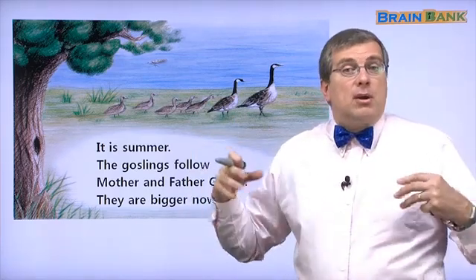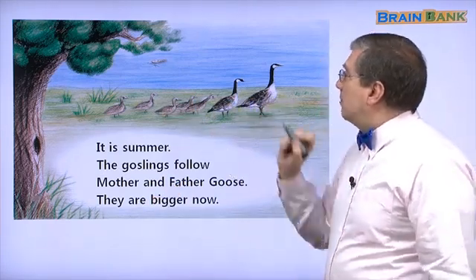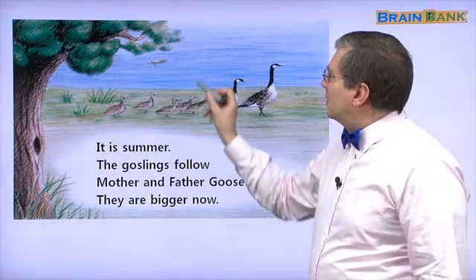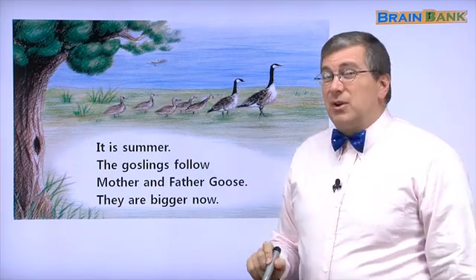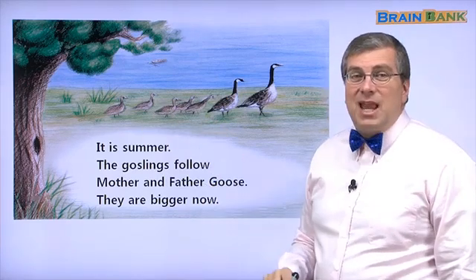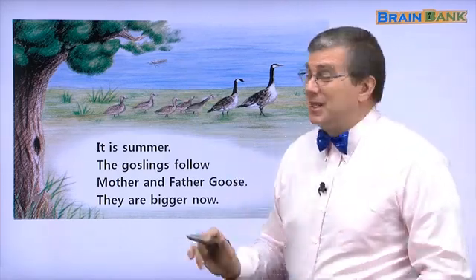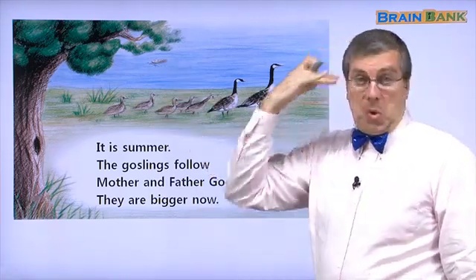When we grow up, we get bigger. They are still following Father and Mother Goose. Do you see anything else in the picture? Here is the lake — what is this in the lake? That's a beaver, another animal. Is the beaver dangerous? Does Father Goose have to keep the goslings safe? No, don't worry. The beaver is not dangerous. The beaver will not eat the goslings.